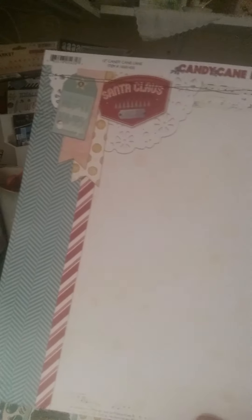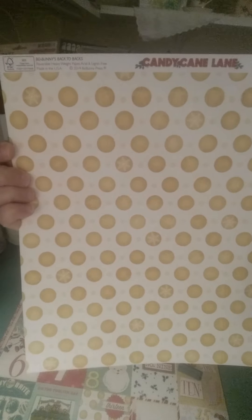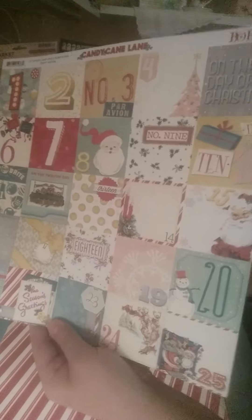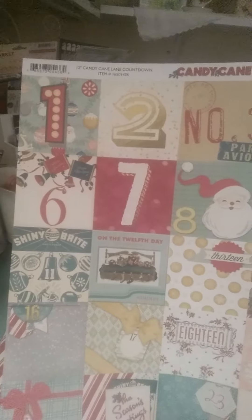So, this is the first sheet - so cute. And in the back, it's got the big yellow polka dots. And then here's your cut apart sheet with all your numbers, so if you want to do December Daily with this, you can - which I am definitely going to. This is just a gray background with some little bitty stars.